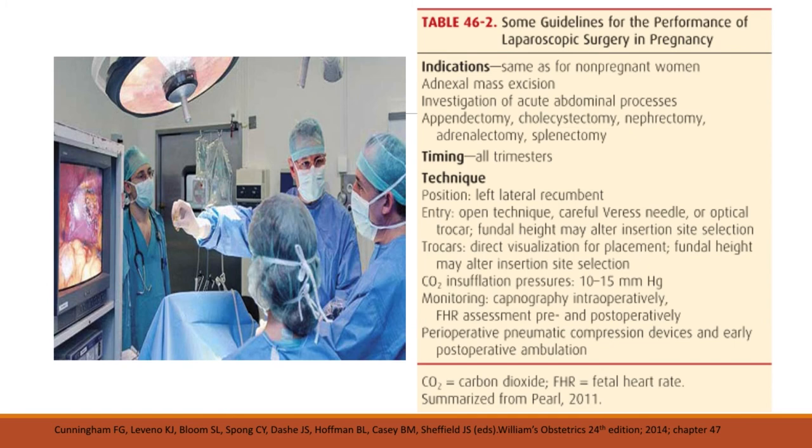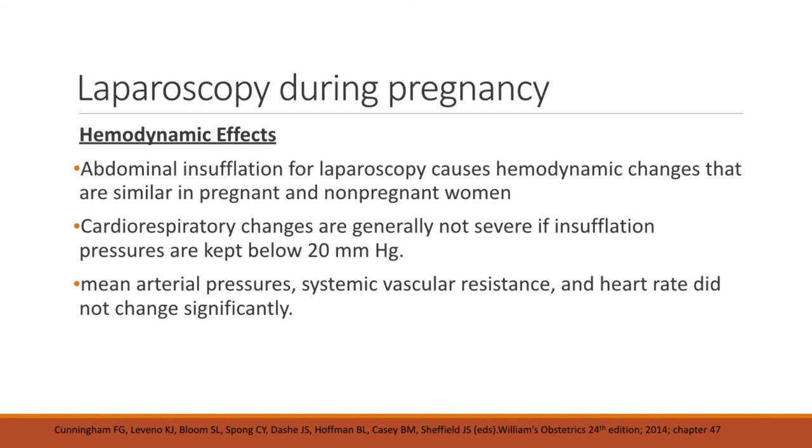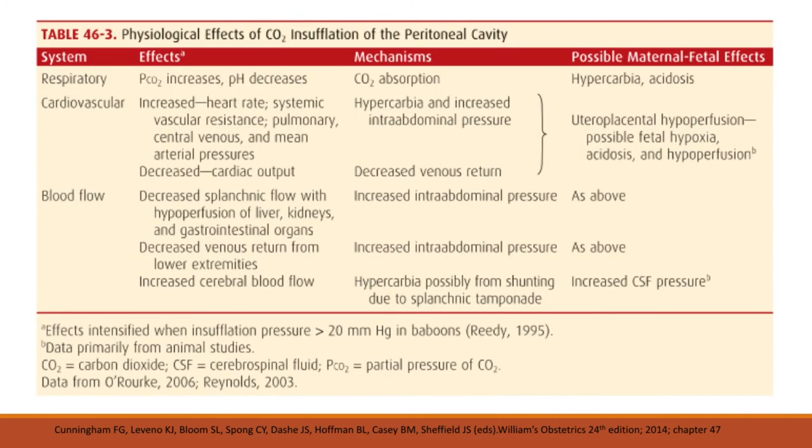Abdominal insufflation for laparoscopy causes hemodynamic changes that are similar in pregnant and non-pregnant women. Cardiorespiratory changes are generally not severe if insufflation pressures are kept below 20 mmHg. Mean arterial pressure, systemic vascular resistance, and heart rate do not change significantly. Physiological effects of CO2 insufflation of the peritoneal cavity include: for respiratory — increased PCO2 and decreased pH; for cardiovascular — increased heart rate, systemic vascular resistance, pulmonary central venous pressure, and mean arterial pressure, with decreased cardiac output; for blood flow — decreased splanchnic flow with hypoperfusion of the liver, kidneys, and GI organs, decreased venous return from the lower extremities, and increased cerebral blood flow.